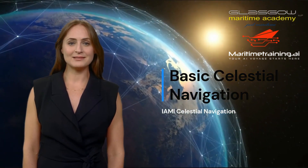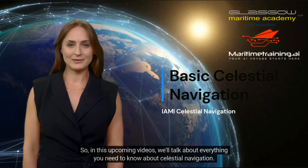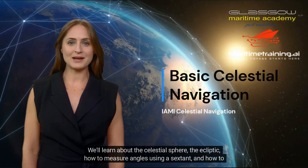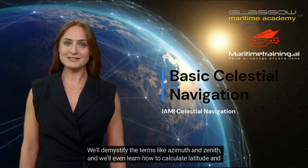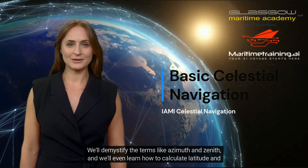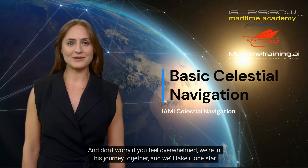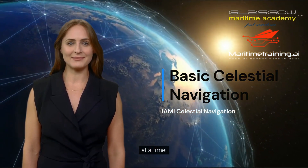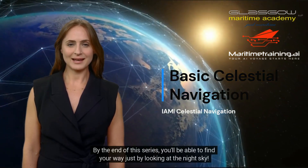Pretty neat, huh? In the upcoming videos, we'll talk about everything you need to know about celestial navigation. We'll learn about the celestial sphere, the ecliptic, how to measure angles using a sextant, and how to use a nautical almanac. We'll demystify terms like azimuth and zenith, and we'll even learn how to calculate latitude and longitude using celestial observations. And don't worry if you feel overwhelmed — we're in this journey together, and we'll take it one star at a time. By the end of this series, you'll be able to find your way just by looking at the night sky.